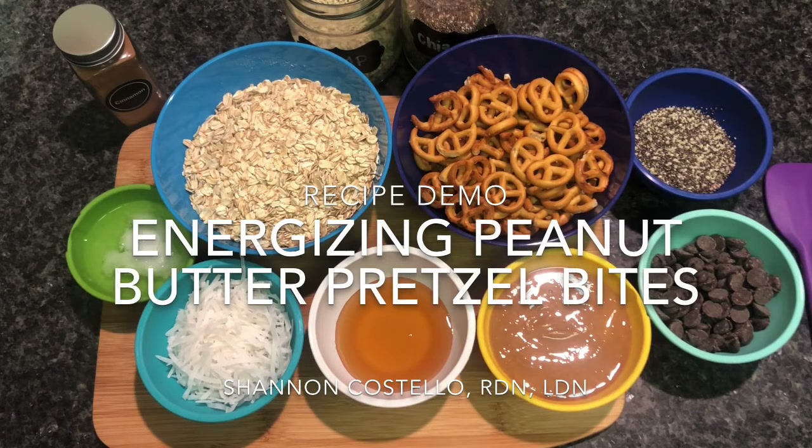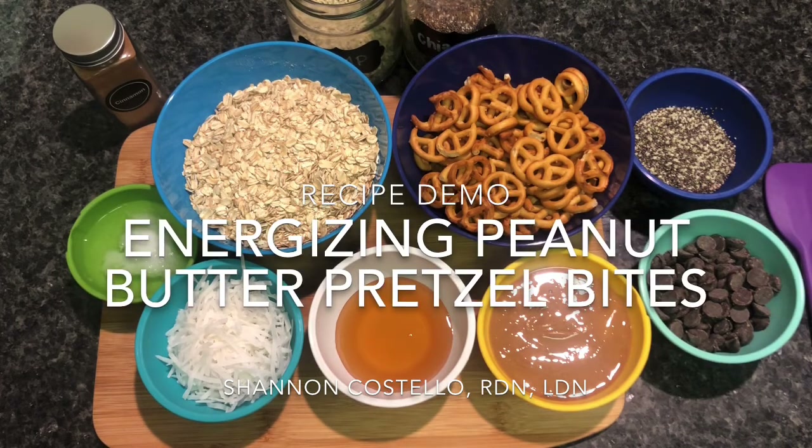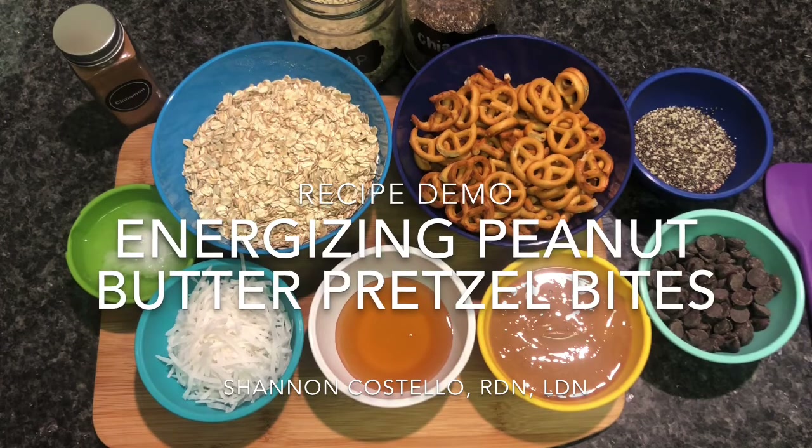If you're looking for a quick and healthy snack mid-afternoon, after school, before or after a workout, then this is it. It's even great as a healthy dessert after dinner. The combination of ingredients helps make this snack nutrient-dense and very satisfying. You only need one to two bites to satisfy that sweet and salty tooth craving.